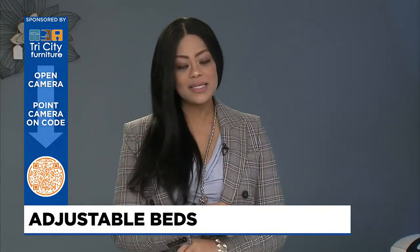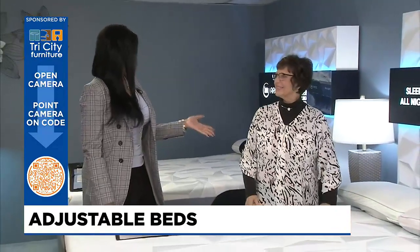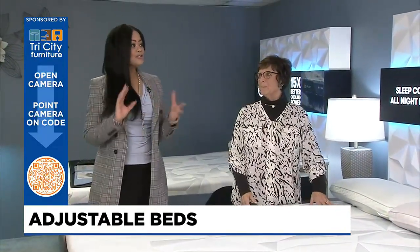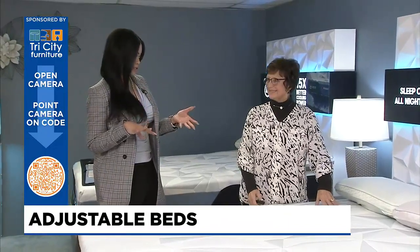Welcome back to TV5 News at 9. Make sure to get your cell phone out because we do have a QR code right there on your screen and you can scan all the information about today's topic, and it is a popular one. We're here with Kathy Kilborn at Tri-City Furniture in Auburn. We're talking about mattresses. Now there's a newer option that's out there — adjustable base mattress. Talk to us about that.